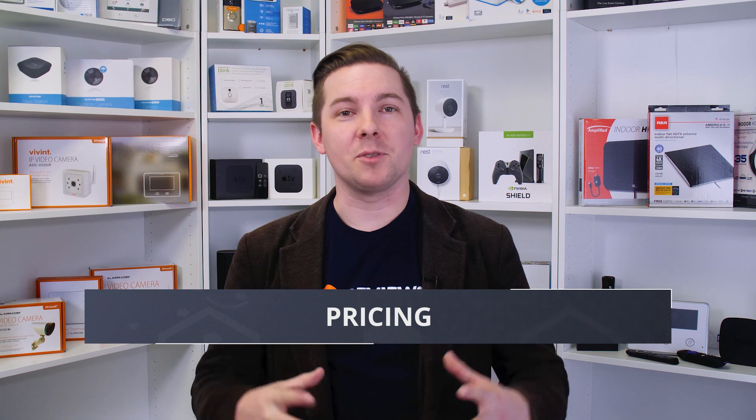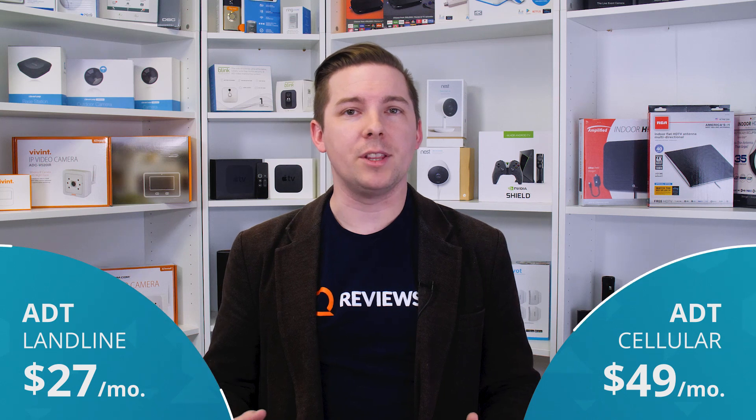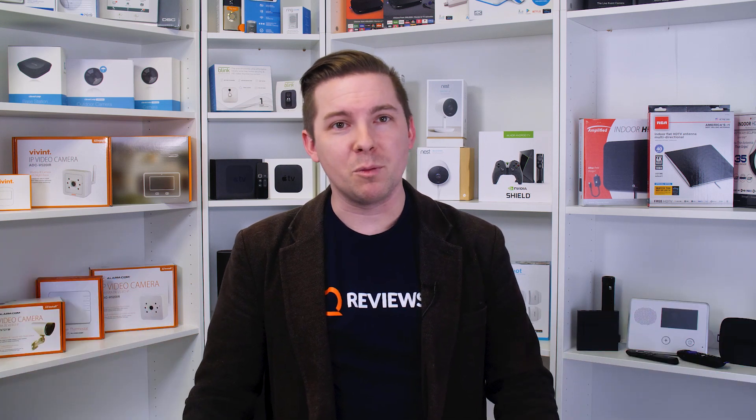Pricing is going to be a lot of people's first question. ADT has a few different options to be aware of: $37 a month for a landline system, $49 for a cellular. We always recommend cellular over landline if you're able to — the only reason you might not be is if you're in a rural location without great cell reception. There's also $53 a month for the Pulse system, which lets you do all the smart home stuff, and $59 a month if you want to include video in that package. All of these come with fairly lengthy contracts, something to be aware of.